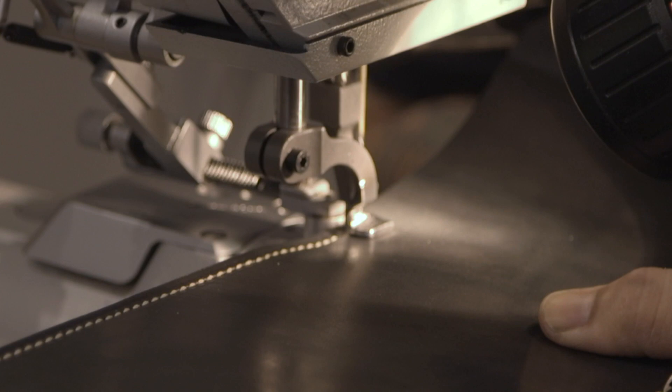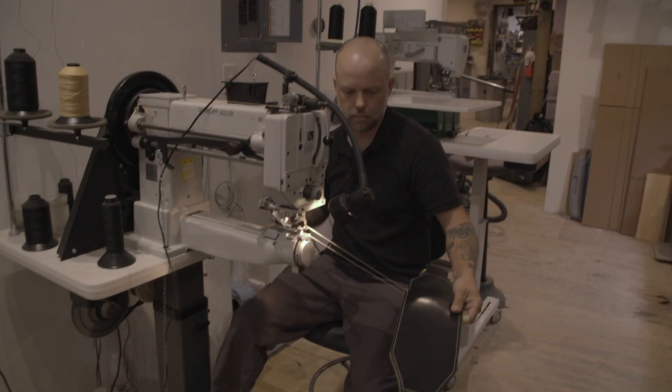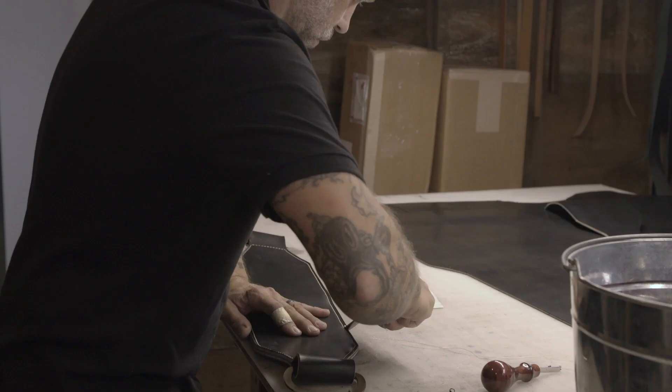I knew nothing when I started leathercraft, so my first sewing machine was one that wasn't meant for leather at all. I learned a lot by trial and error. Some of the tips that I picked up were from books that are available from leather smiths from the 60s and 70s.